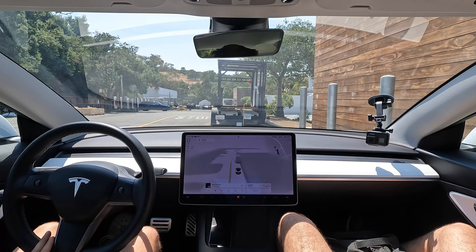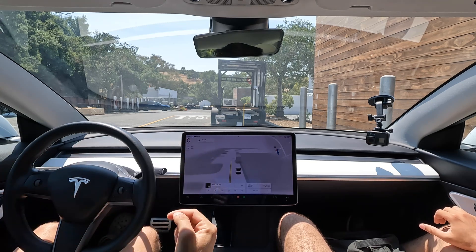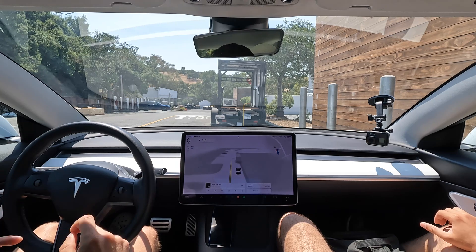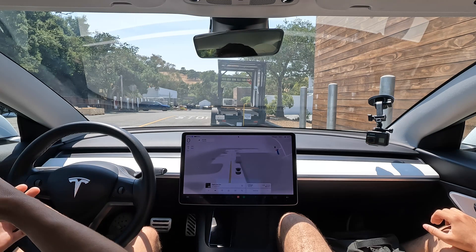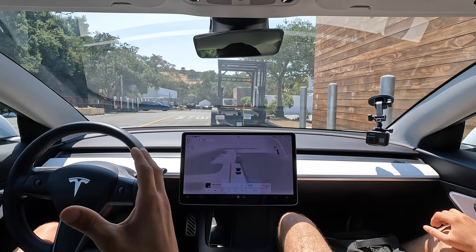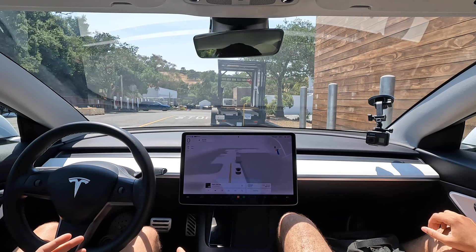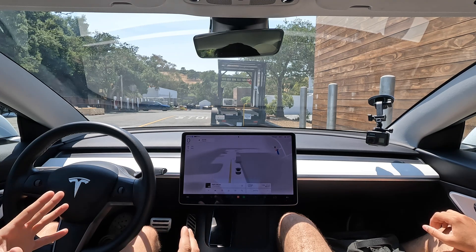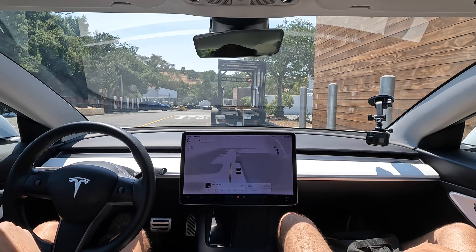It feels like being driven by a distracted teenage driver — that's what I constantly think. How it performed today is how it should have performed eight years ago in 2016. In 2016, if it was as good as it is today, I could understand Elon pushing that video. But it took them eight years to get to this mark. Will they solve it? They possibly could. On this hardware? I don't know. What will RoboTaxi have at the October unveiling? That could have different hardware too. But in its current state, this is what it should have been eight years ago.